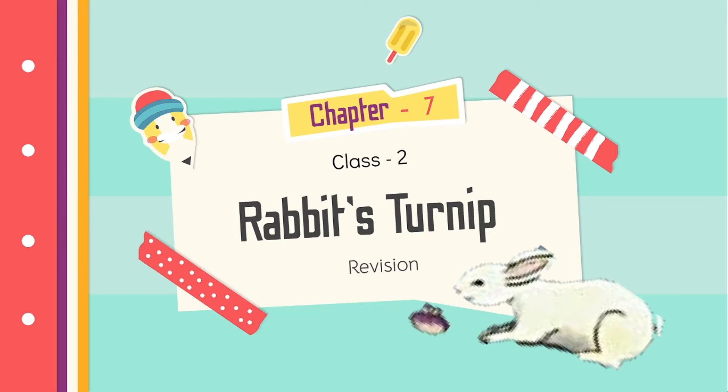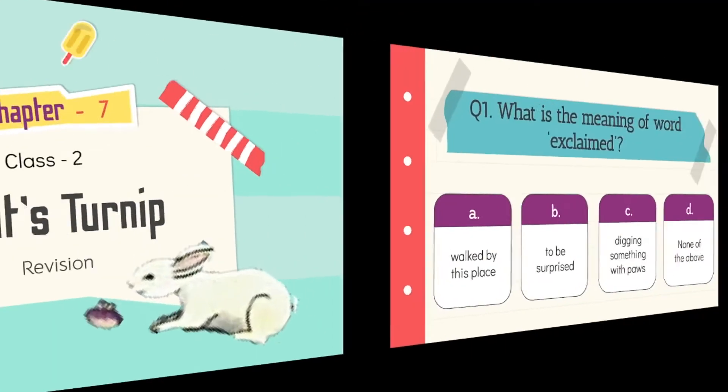Welcome to Class 2 English class. Today, children will revise the chapter 'Rabbit's Turnip' with the help of MCQ questions. Let us see question number 1.